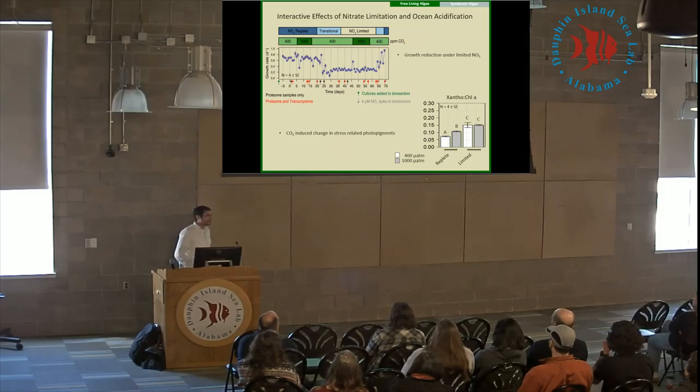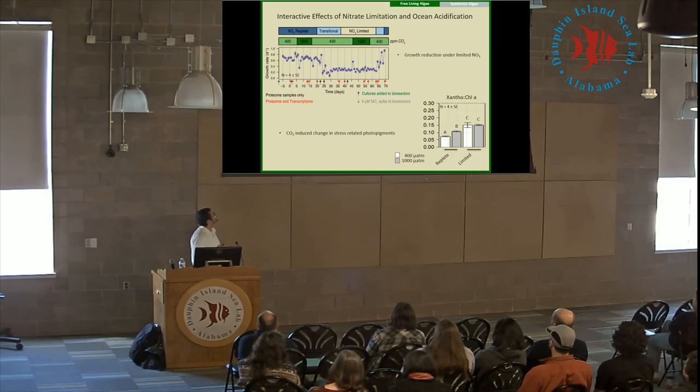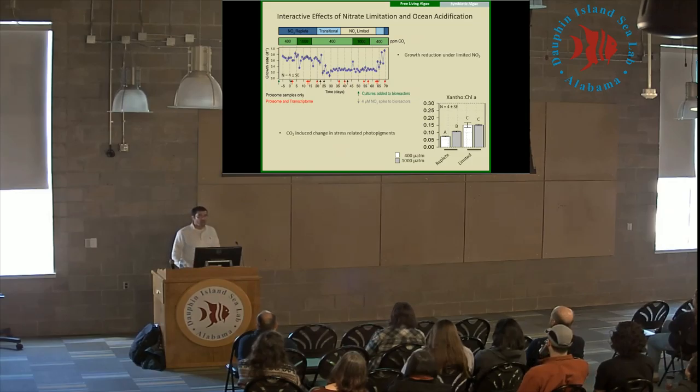Starting with some basic physiology, looking at growth rates, not surprisingly we see a reduction in growth rates as we move from replete nitrate conditions into limiting nitrate conditions. However, what we don't see is much of a change in response to elevated CO2. We get these little blips at the initial increase of CO2, but after that, once they acclimate, we really don't see much of a response.